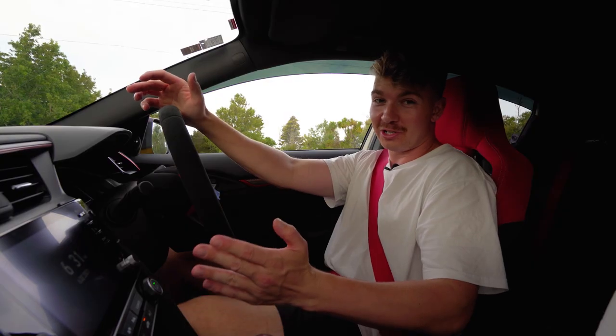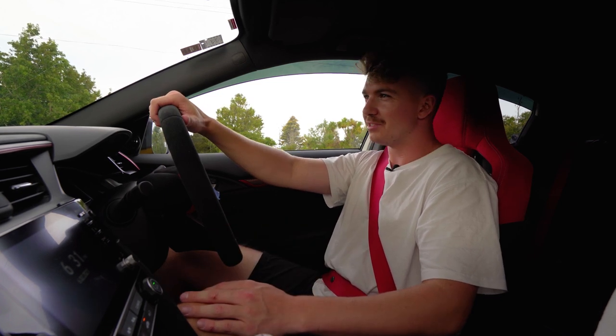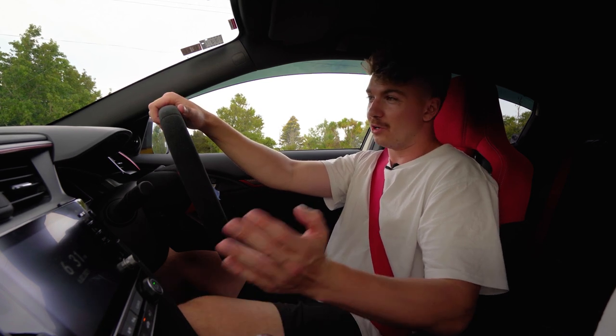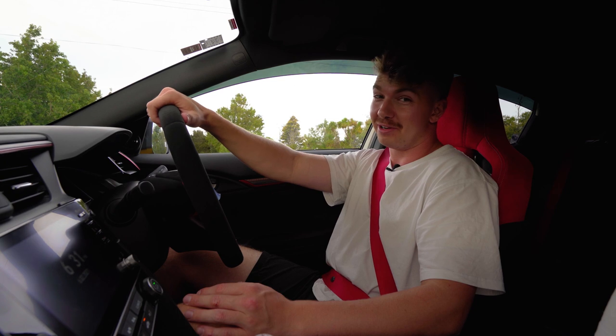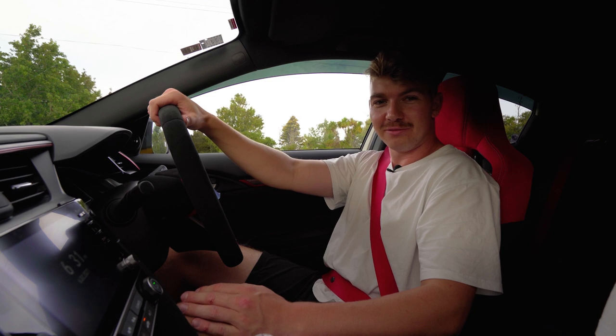This is actually the first Honda I've ever driven — well, I think I drove an Accord for a few days once as a rental. But yeah, this is my first real Honda experience. We just went for a quick boost to get used to the car and I'm pretty impressed. We're out in the country going for a cruise to see how this thing performs.